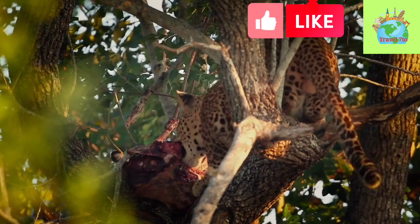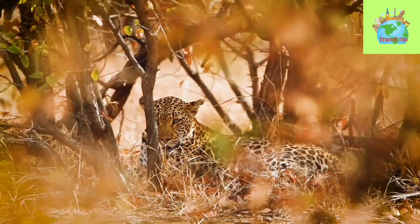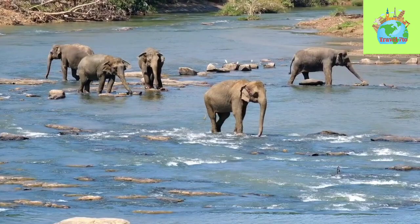The Sri Lankan Leopard, also known as Panthera pardus kotiya, is a subspecies of leopard that is found only in Sri Lanka. They are the apex predator of the island's ecosystem and play a vital role in maintaining the balance of the ecosystem. Their habitat includes tropical rainforests, dry forests, scrublands, and grasslands, and they are primarily found in the central highlands and the southern parts of Sri Lanka.